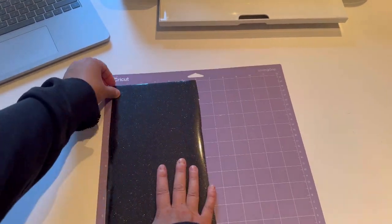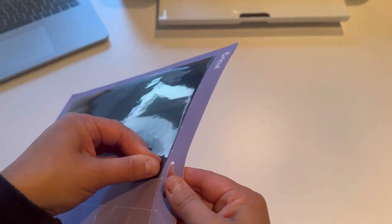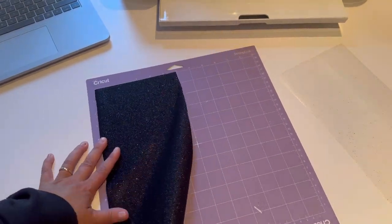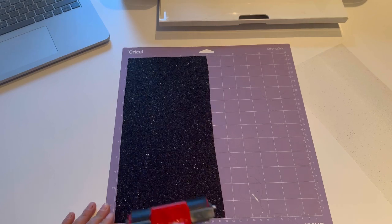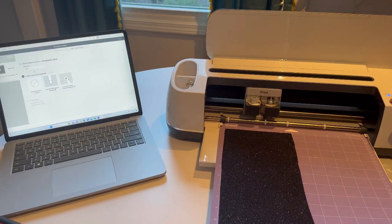I already have the faux leather strips cut out that I created in Cricut Design Space, and this is the HTV vinyl that we will be heat transferring to the faux leather as the backing to the wristlets.